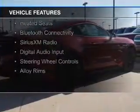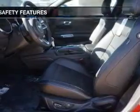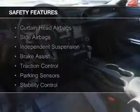internet connectivity, electric trunk, leather seats, heated seats, Bluetooth connectivity, Sirius XM satellite radio, digital audio input, steering wheel controls, and alloy rims. Safety was made a priority with these features.